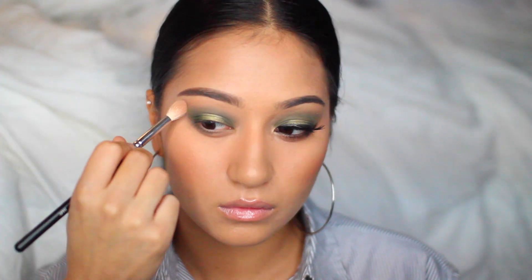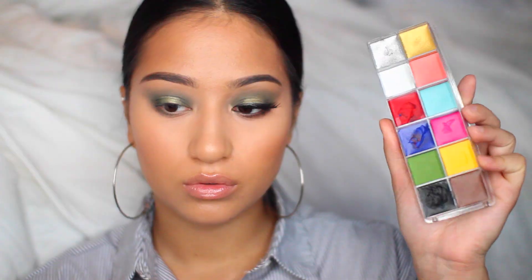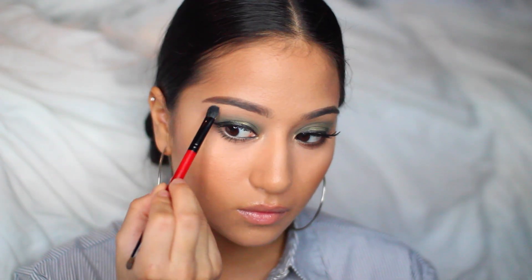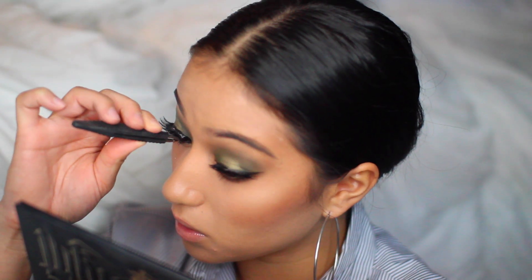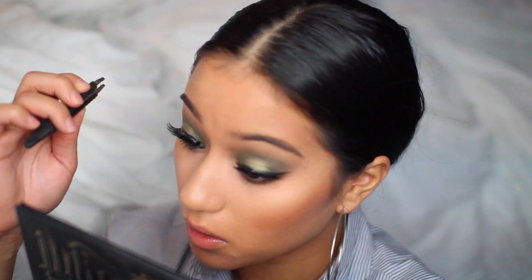I further applied some winged liner from my Makeup Forever Flash palette using a black shade. I also filled in my tightline and waterline, then applied some mascara. I did some fake eyelashes with glue. I also highlighted my inner corners and brow bone with the Maybelline Master Chrome highlighter in the shade Molten Gold.